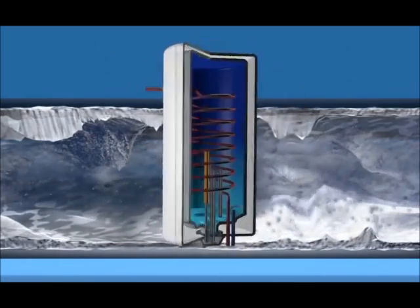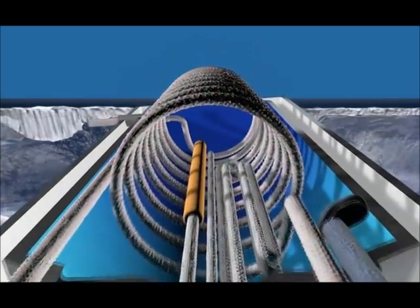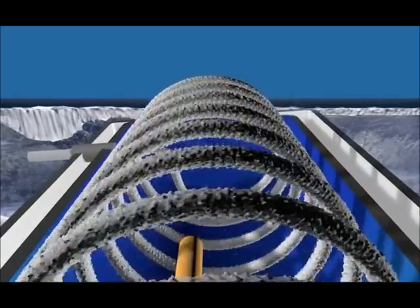As scale accumulates, it will act as an insulating layer, which will reduce heat transfer efficiency and cause restricted flow.